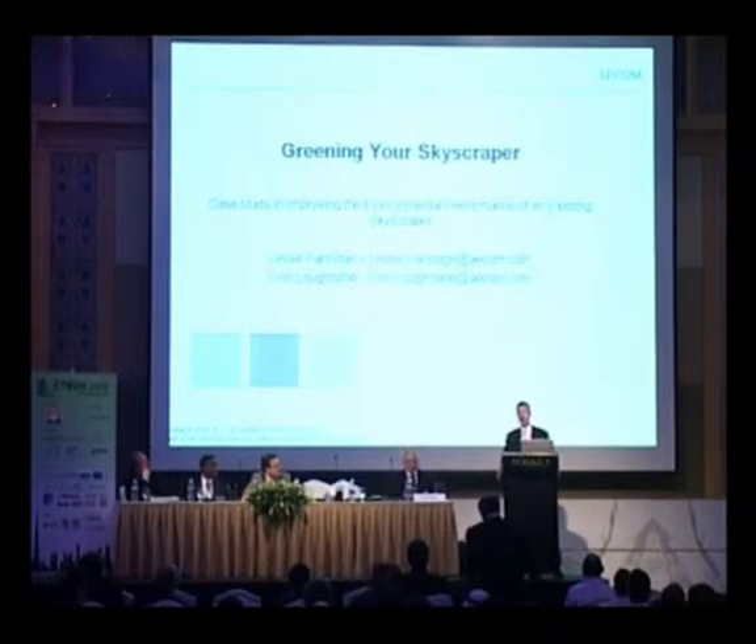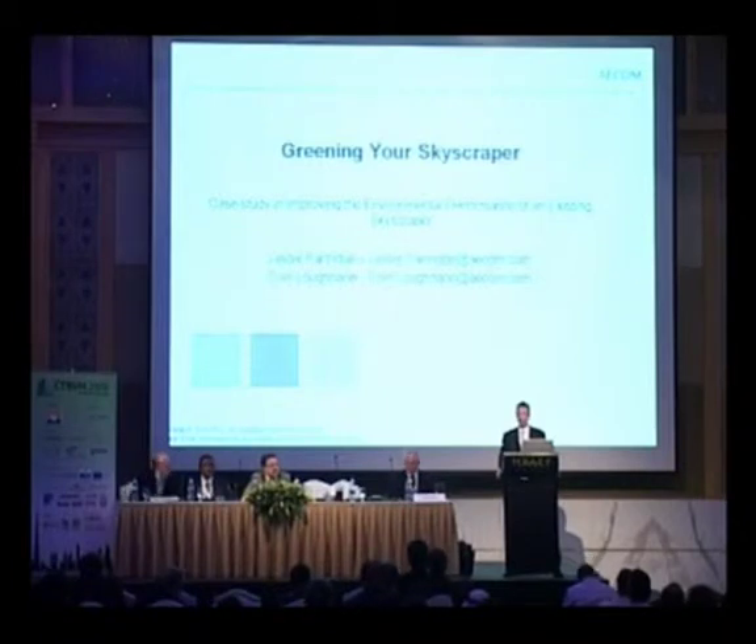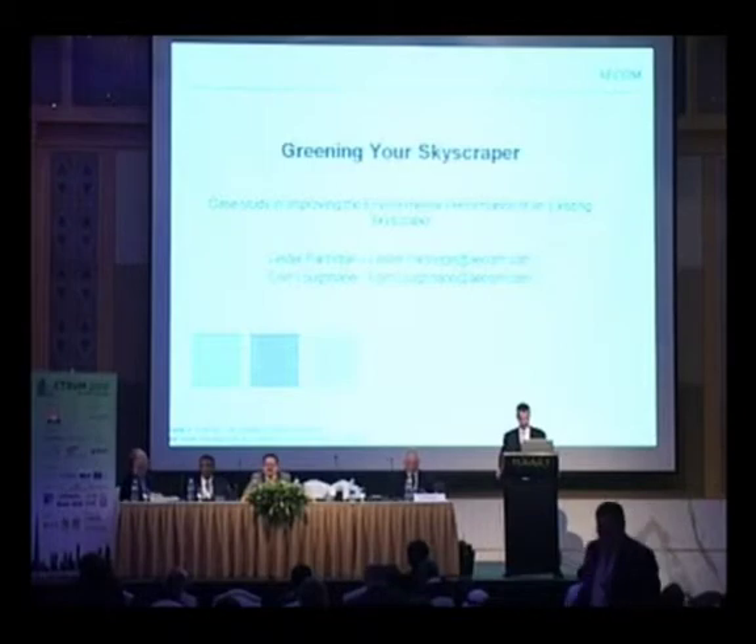This presentation really is a case study of improving the environmental performance of an existing skyscraper, and it's work that we've been carrying out in Sydney, Australia in the last year or two.